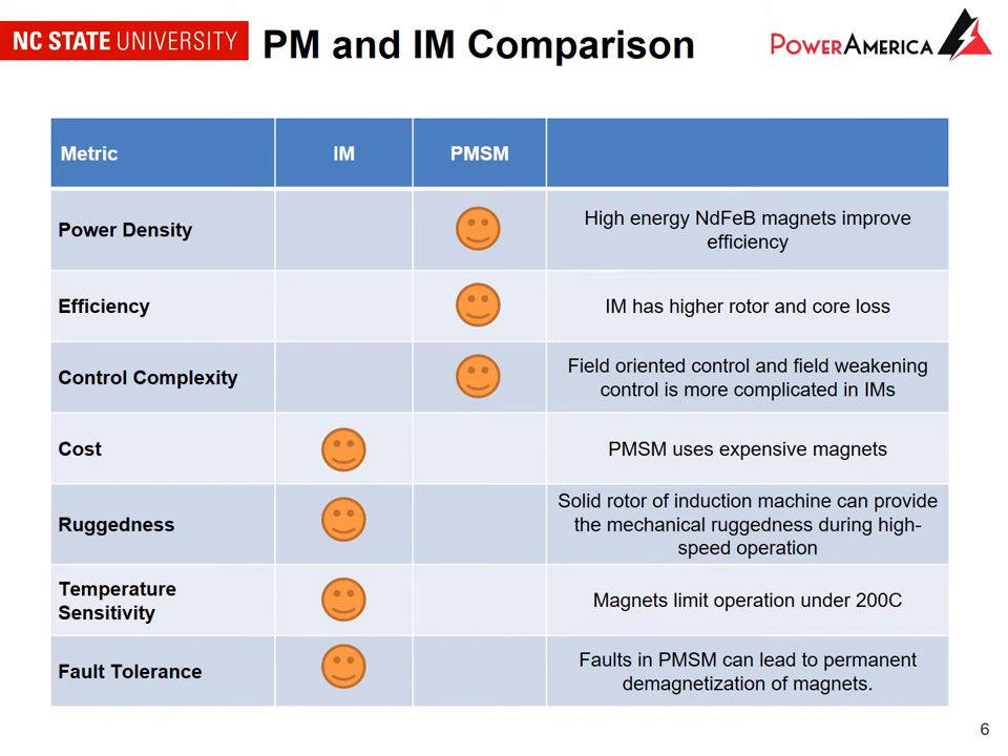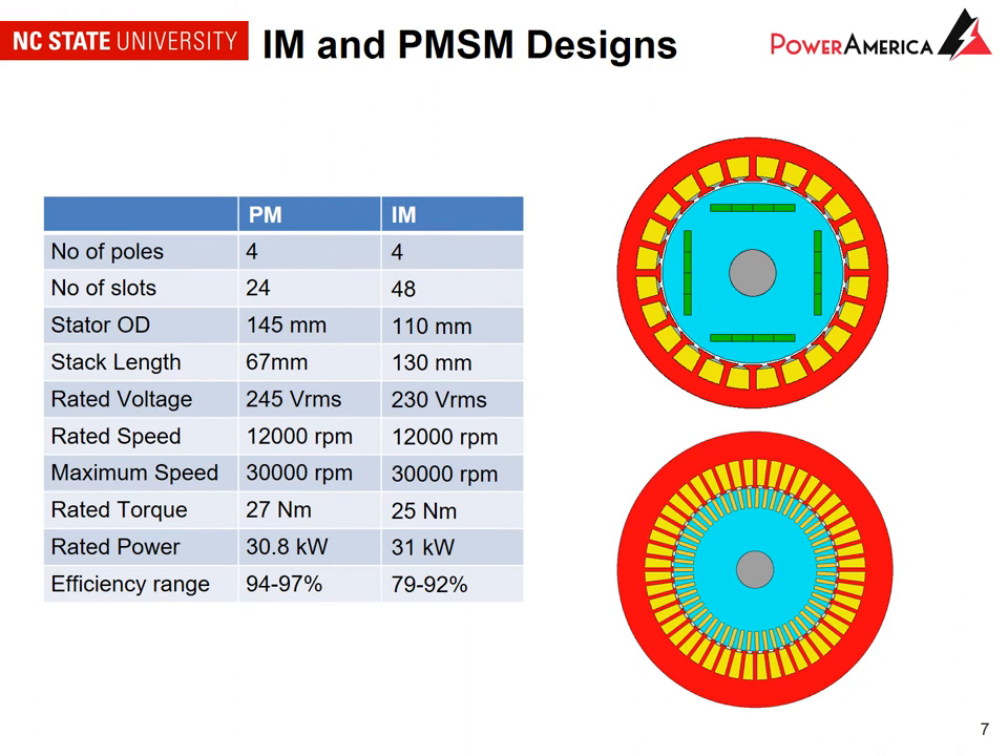We are considering two types of machines: induction machine and permanent magnet synchronous machine. The permanent magnet machine uses permanent magnets which have intrinsic advantages such as higher power density, efficiency, and simpler control compared to the induction machine. But the induction machine has advantages due to the lack of permanent magnets: lower cost, a more rugged design, higher temperature tolerance, and better fault tolerance. Based on application requirements we've designed two machines — a permanent magnet machine with higher power density and higher efficiency, and an induction machine.